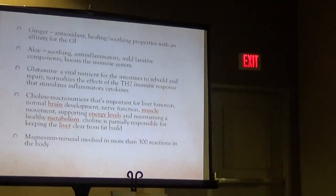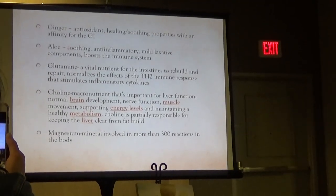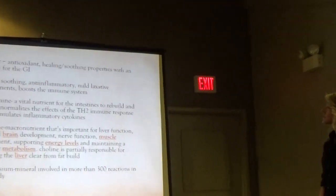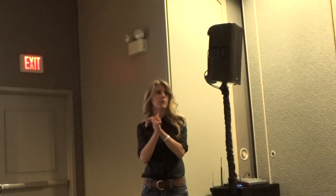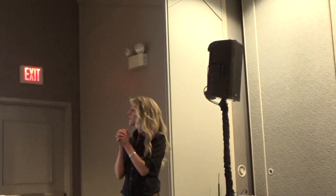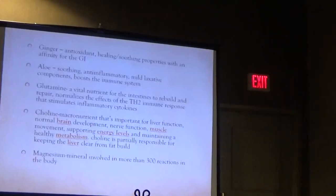And then there's the body cleanse they just came out with. It contains ginger, which has antioxidant, healing, and soothing properties with an affinity for the GI tract. Aloe is also soothing and anti-inflammatory with a laxative component and boosts the immune system. L-glutamine is a vital nutrient for the intestines to rebuild and repair — whenever I hear IBS, Crohn's, leaky gut, or any gastrointestinal issue, I give L-glutamine because it's so healing to the intestinal wall. Choline is important for liver function, brain development, and keeping the liver clear from fat buildup.